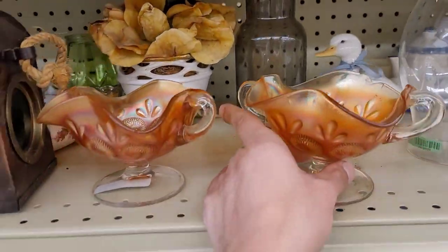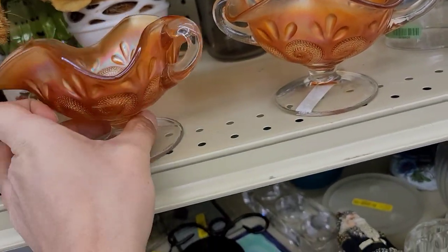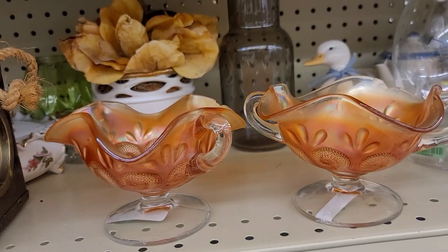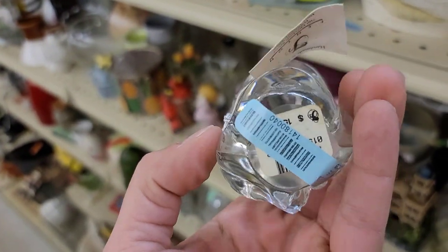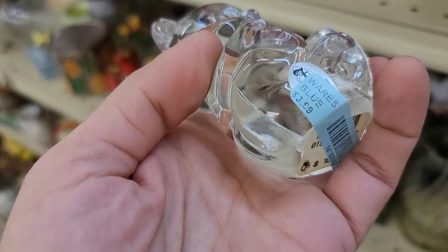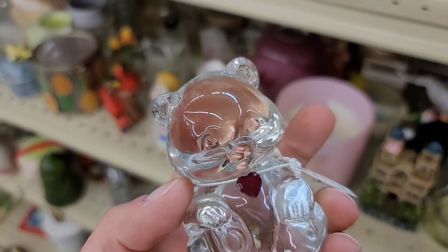Just above it, I did spot some carnival glass. Unfortunately there's some pretty substantial chipping on it. These are more contemporary in the marigold — little bonbon dishes — and for broken glass at Goodwill, you can get that for $6. I found Fenton glass at the Goodwill! It's not the most exciting piece — this is a little January birthday bear — but I do love it. It's got its original Fenton sticker on there as well as the barcode. Excited to find Fenton, so we're going to go ahead and get him.